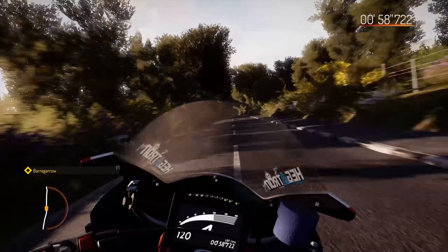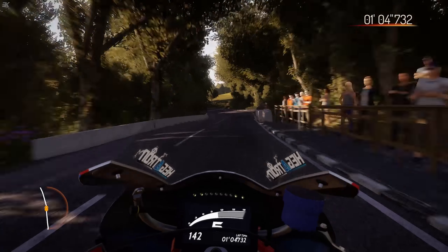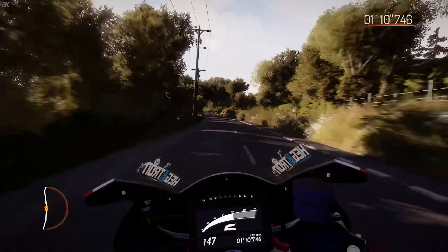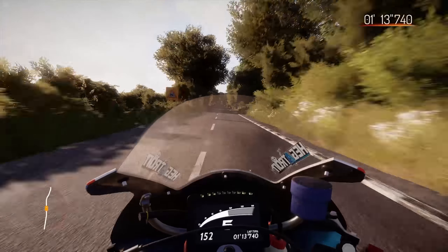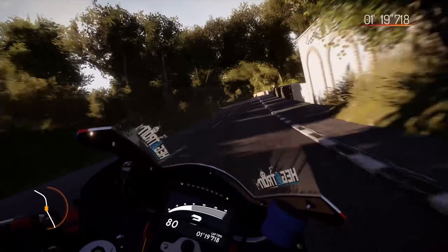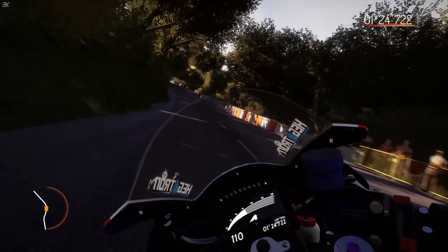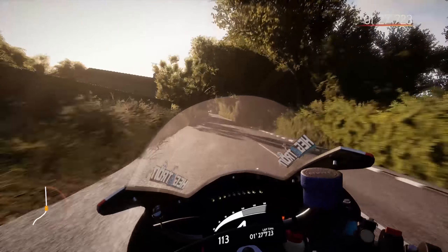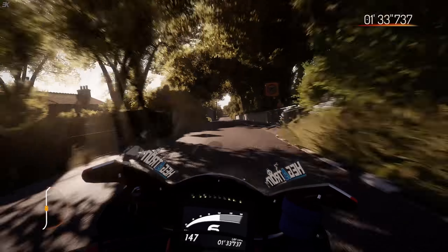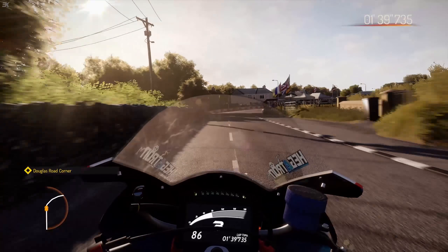Going gingerly through that left-hander at Barregarrow. I do have the corner names up on the left-hand side so I can learn all the corners. I've spent almost two decades racing around the Northshire circuit in various racing games and watching events, and I bet I don't know any of the corner names or the whole circuit. 37 miles of the legendary TT circuit — probably unlikely I'll remember it all. Going into Douglas Road corner, got to brake heavily here.